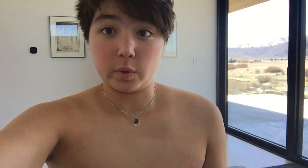So this is me, three weeks post-op. Nice talking to you guys. Bye, YouTube.